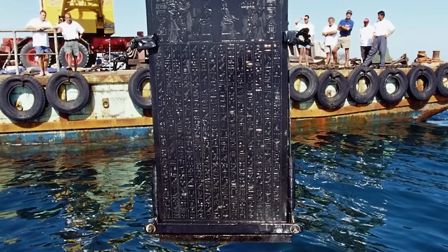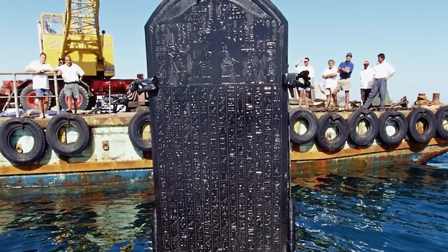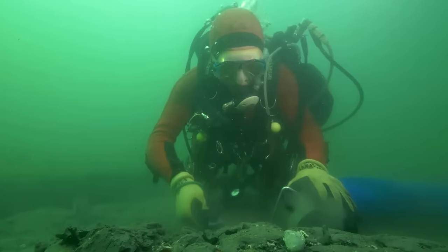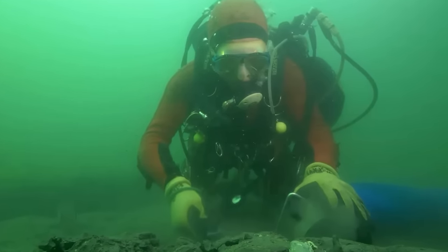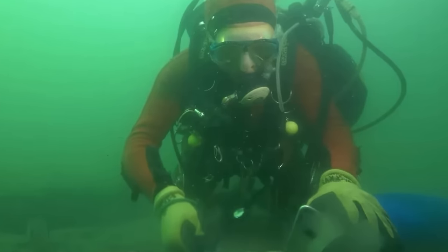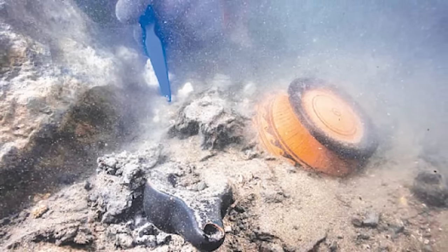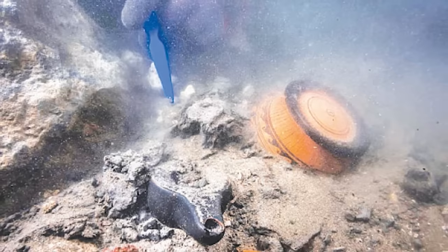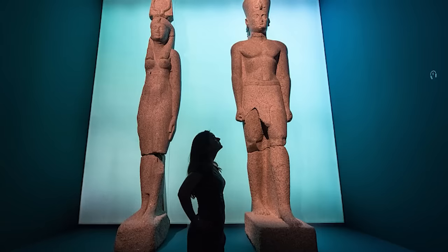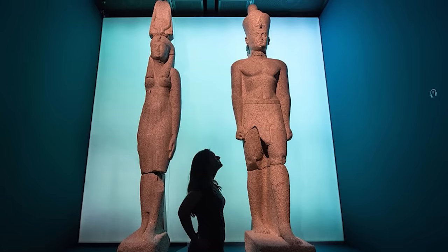Perhaps the most significant find was a huge stone slab known as the Decree of Sais, which helped confirm beyond doubt that this was indeed the lost city of Thonis Heracleion. The difficulty of this task was immense — imagine being an archaeologist whose work site is under several meters of water, with historical treasures buried under centuries of silt and sediment. It's a painstaking process, moving centimeter by centimeter, careful not to destroy the fragile relics of the past. Many of these artifacts are now exhibited in museums around the world.